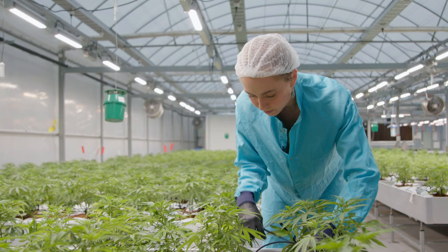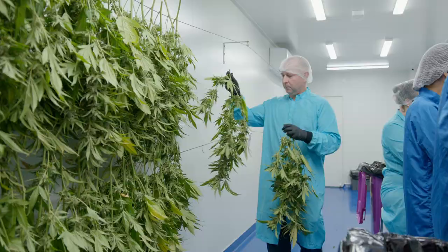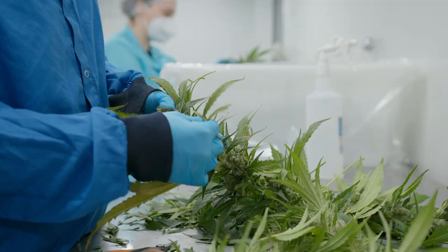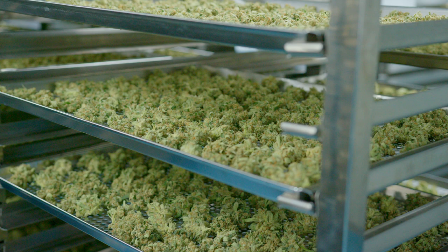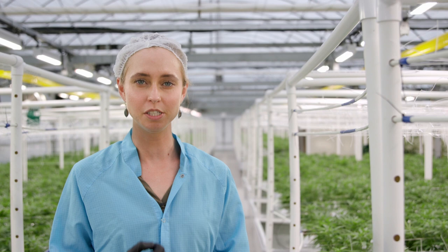Once there's approximately 20 percent amber trichomes on the plant, the harvest crew will come in and cut them, take them down, strip all of the leaves off, put all the buds out on trays to dry in the drying room, and then they'll spend a couple of weeks in curing. Across the propagation, vegetation, and flowering parts of the plant's life cycle, every step of the way is totally paramount to us being able to produce beautiful top quality medicinal cannabis all year round.